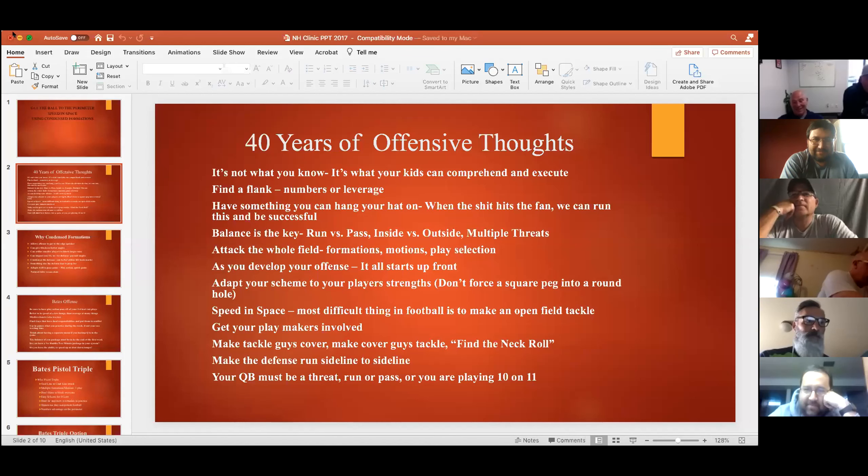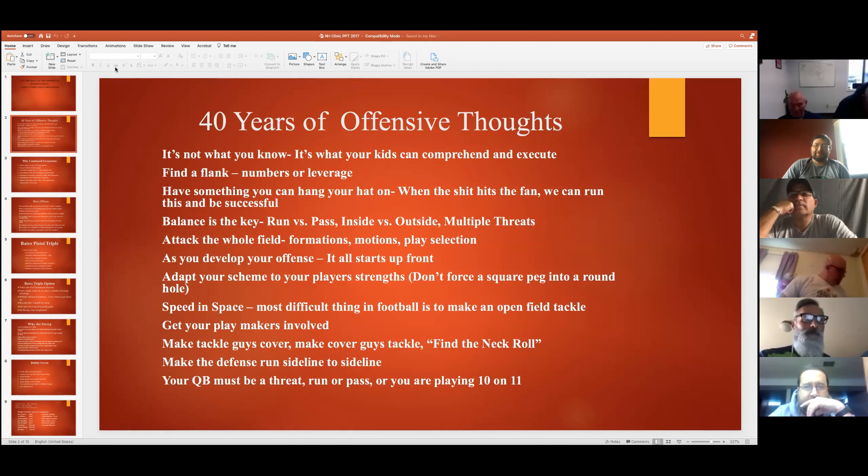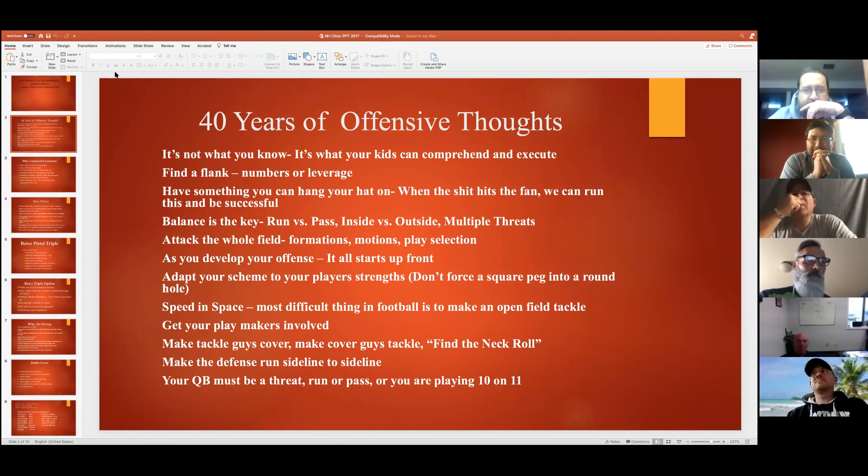I'm going to talk about a bunch of stuff to get rolling with, then talk a little bit about why we need condensed formations and things like that. Some things I want to share with you guys as you put together game plans - stuff I've picked up over 40 years now.